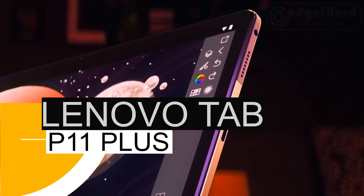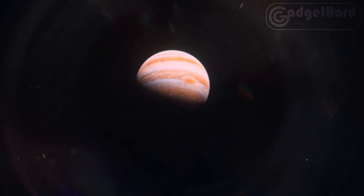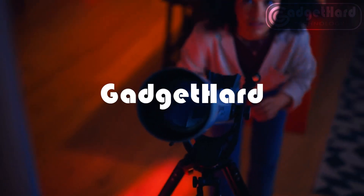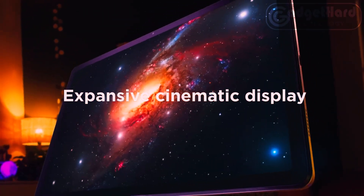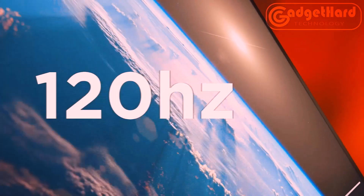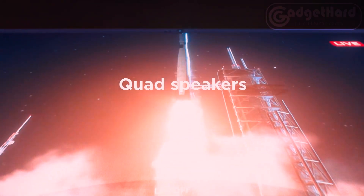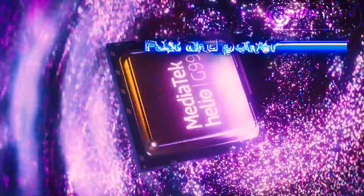Number four: Lenovo Tab P11 Plus. Superiority of streaming. The Lenovo Tab P11 Plus has outstanding 2K resolution on its 11-inch TDDI IPS display, giving you a viewing experience that is unmatched. It has an outstanding screen-to-display ratio thanks to its small bezels on all four sides, and it is authorized to stream Netflix in HD. With 400 nits of brightness, you can even watch outside in the sun.